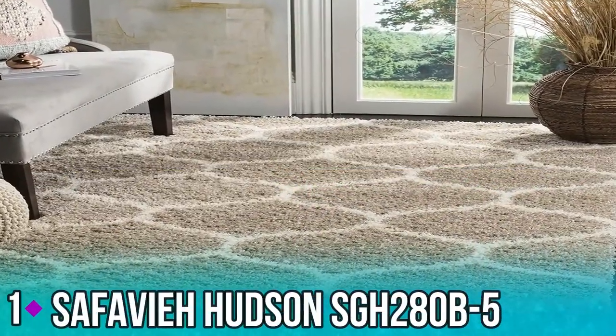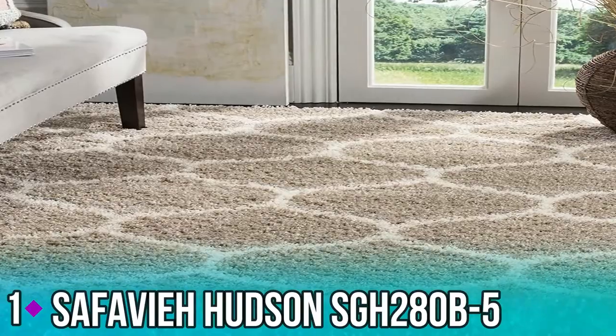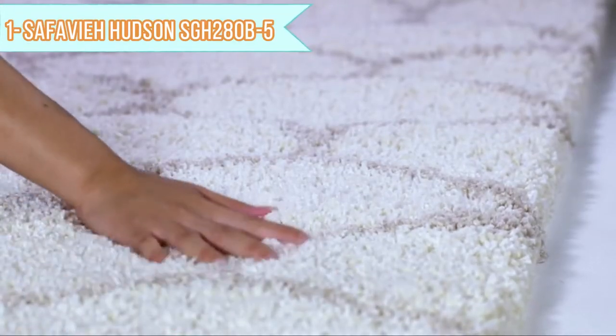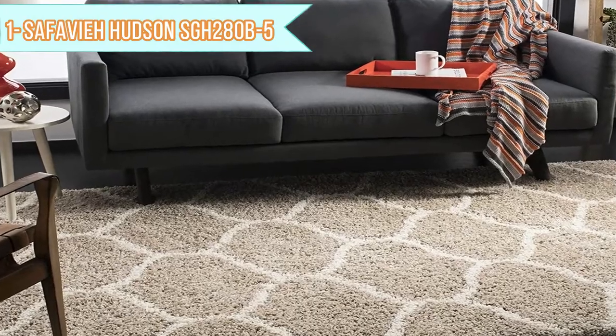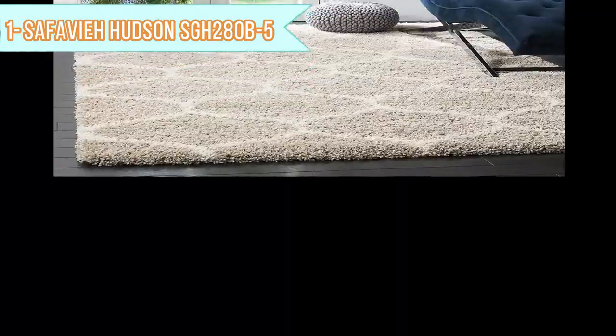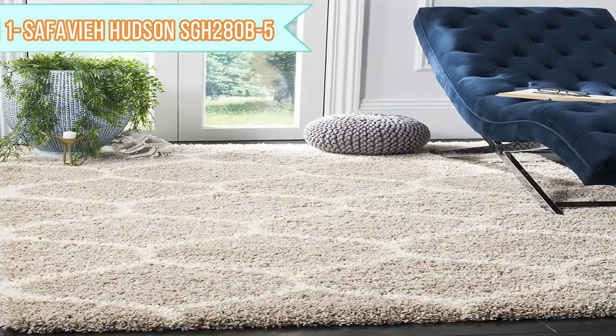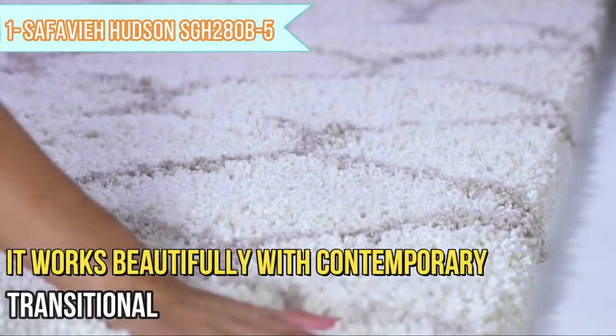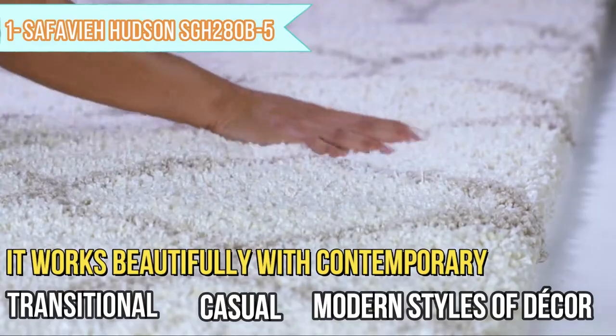Number 1: Safavi Hudson SGH 280B-5. The plush and stylish Hudson Shag Collection draws inspiration from traditional Moroccan designs and translates them into modern-day sensibilities. It works beautifully with contemporary, transitional, casual, and modern styles of décor.